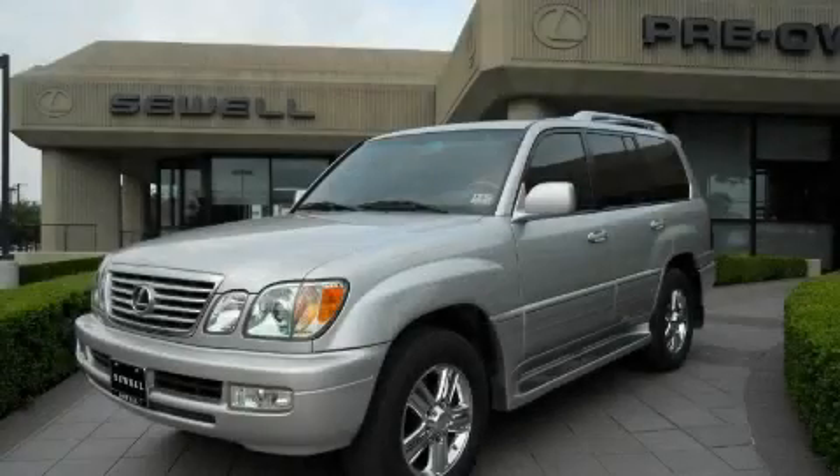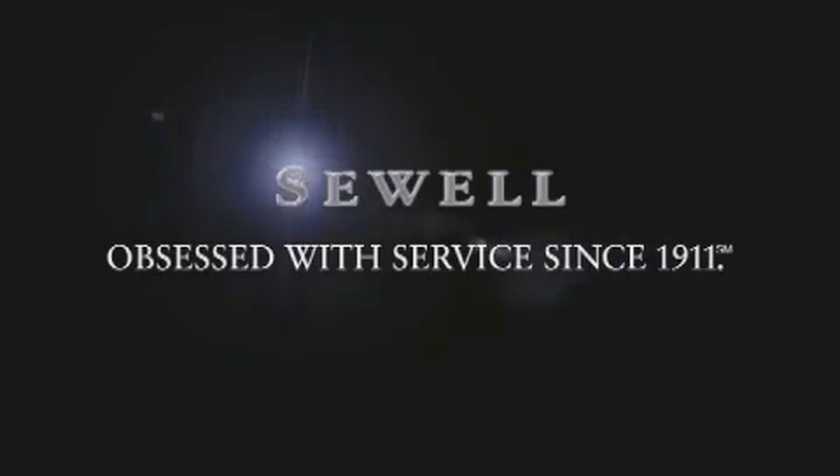Contact us today to schedule your opportunity to see this automobile in person. Now that you've seen the car of your dreams, come see the dealer of your dreams. Sewell — service, sales, and efficiency so obsessive, you'll want to pinch yourself.